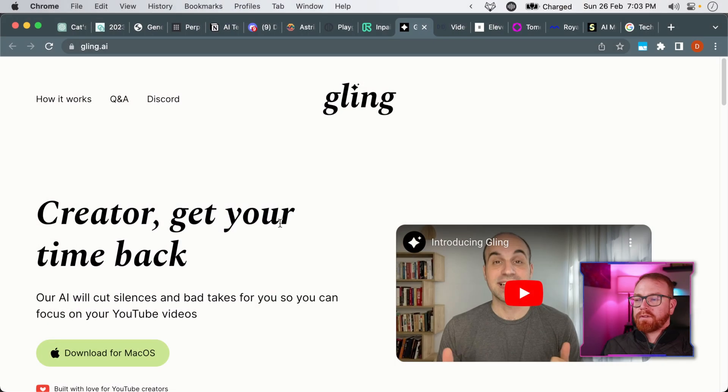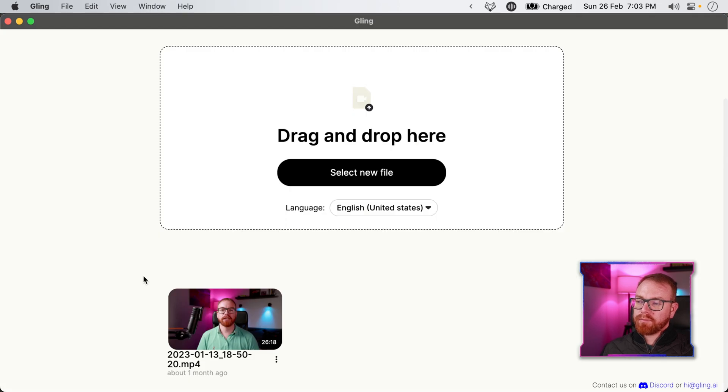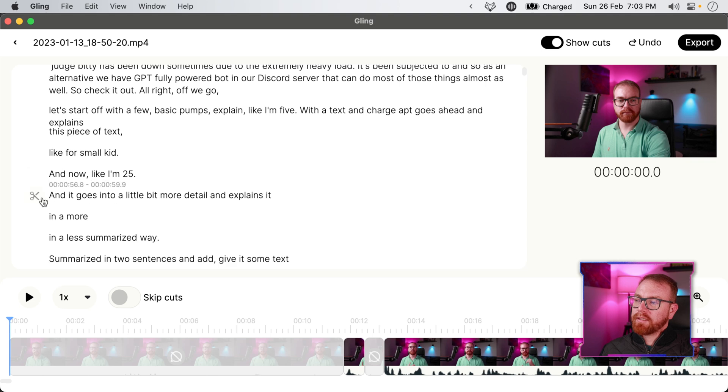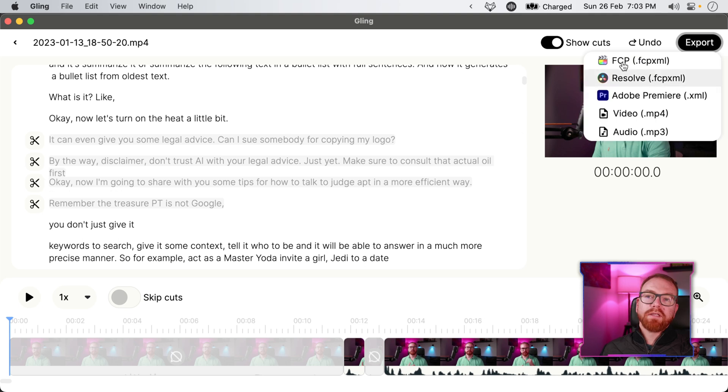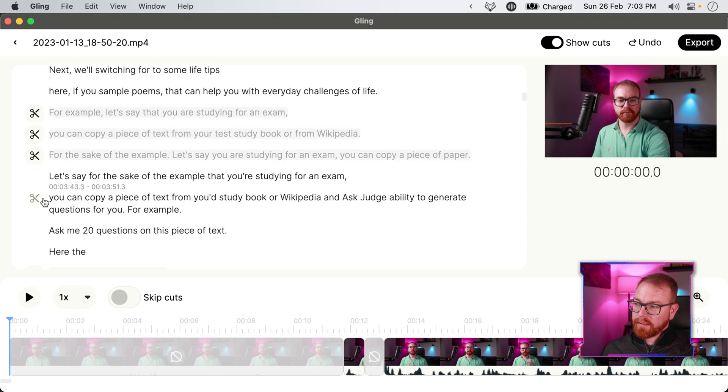Next app is called Gling, and it's a very useful tool for video editors. What Gling allows you to do is take a video — for example a previously recorded video — and edit it by cutting takes. It will remove silence from the video, and you can export it into DaVinci Resolve, Final Cut Pro, or Premiere as a pre-cut video. It also detects when there are multiple takes and cuts them off.